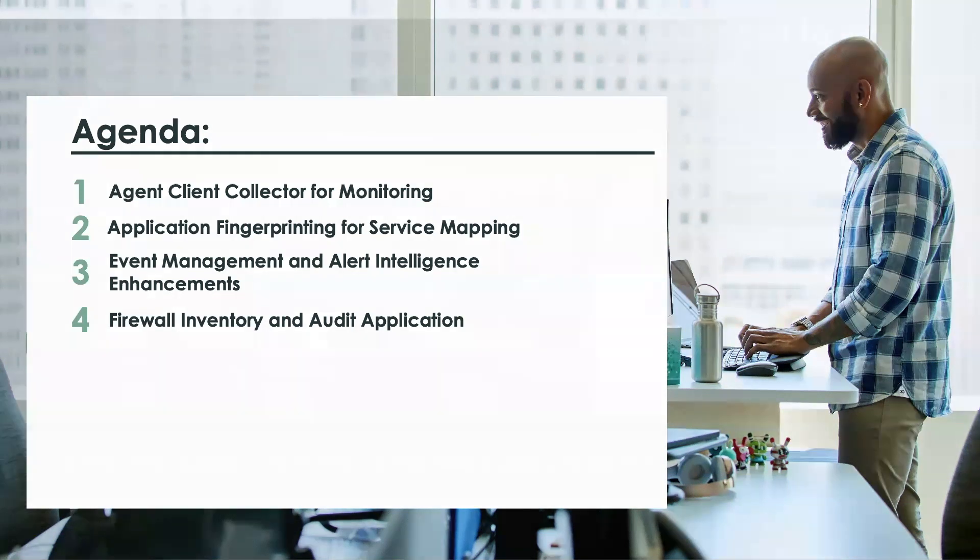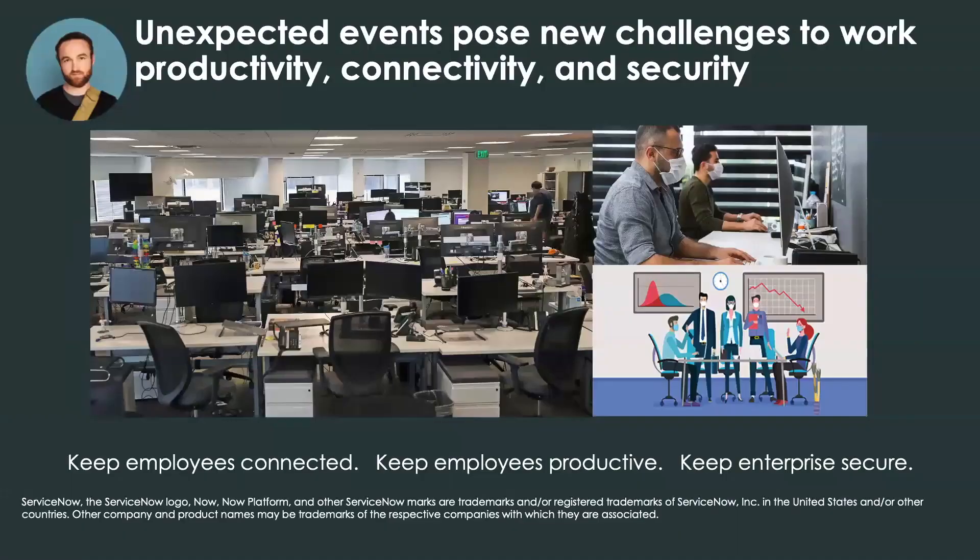As we've all experienced, unexpected events have posed incredible new challenges in the way that we work, including our productivity, connectivity, and security as the IT landscape has expanded far beyond the walls of a traditional organization. This has really emphasized the critical ability for organizations to keep employees connected, keep them productive, and ensure the enterprise is secure.